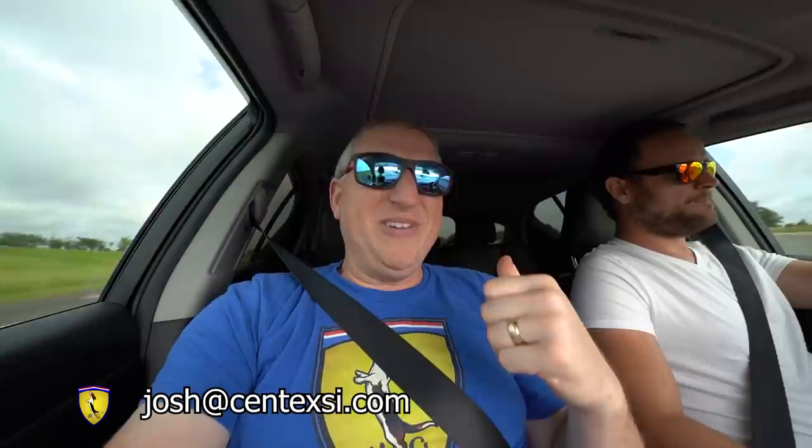Having someone like Josh that you know is really helpful because he can check out auctions. If you're looking for a specific car he can try to find it for you, or if you're selling a car and don't want to deal with the process, he can sell it on consignment for you. We've got probably another two hours to go.